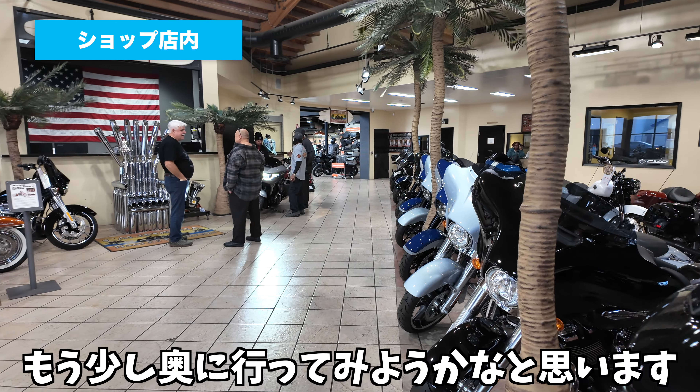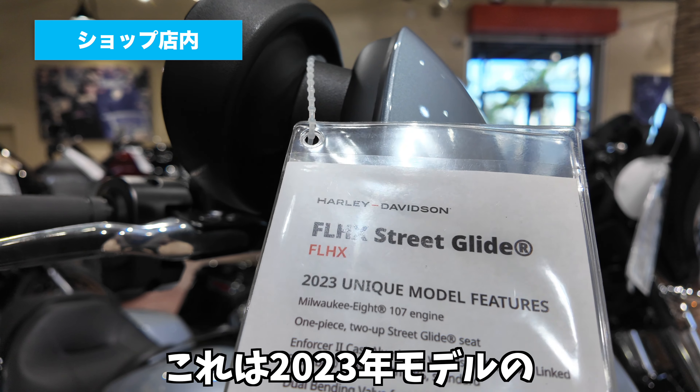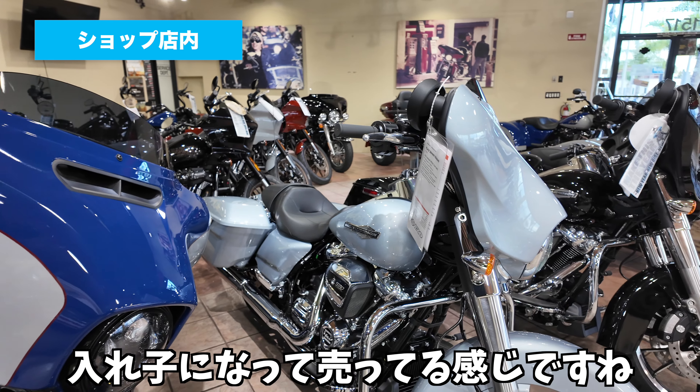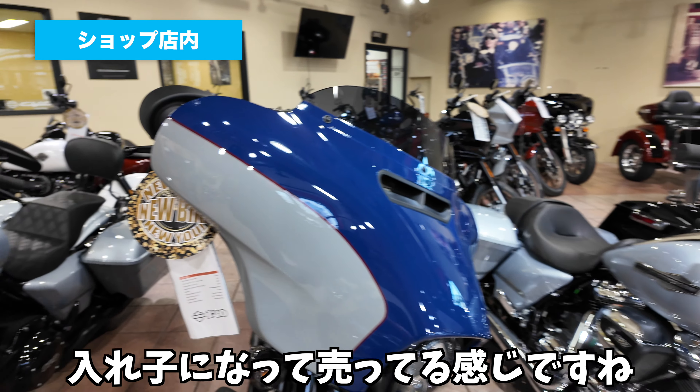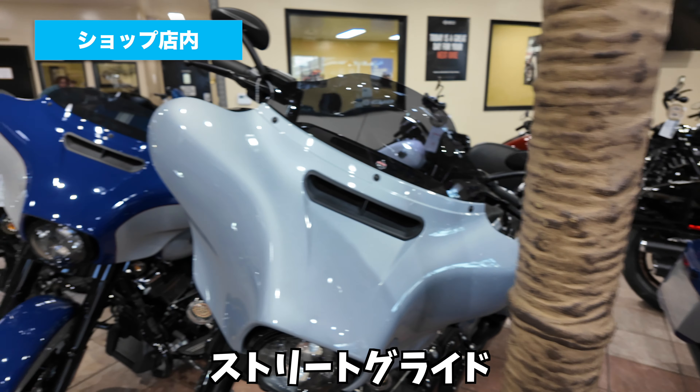そんな感じで、もう少し奥に行ってみようかなと思います。これは2023年モデルのストリートグライドですね。23年モデルと24年モデルが入れ子になって売ってる感じですね。アメリカはストリートグライドとロードグライドに関しては、